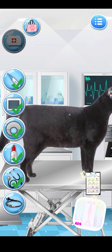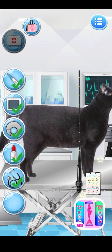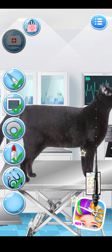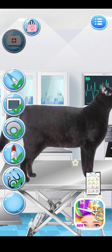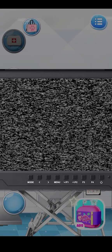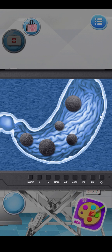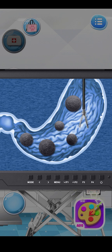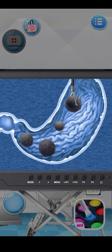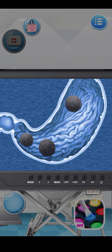Lots of different problems can cause similar kinds of stomach pain. Let's check it out. Clean, clean, clean.